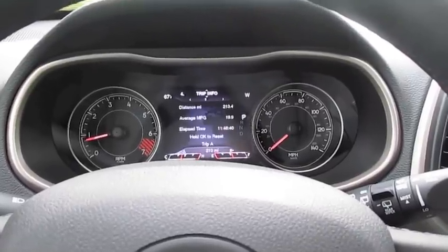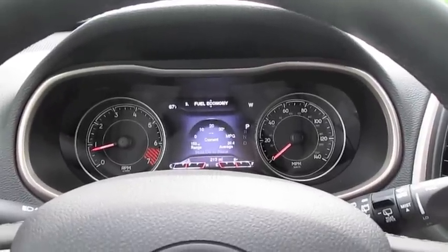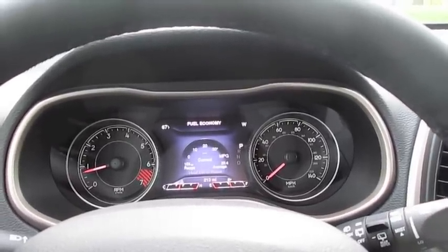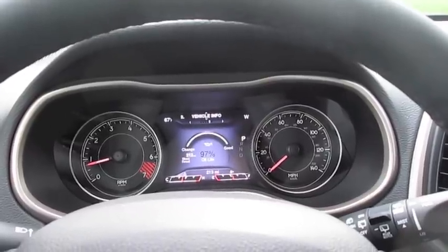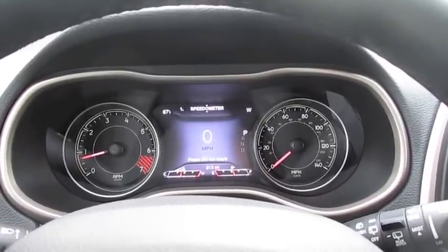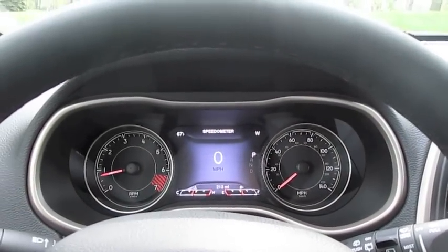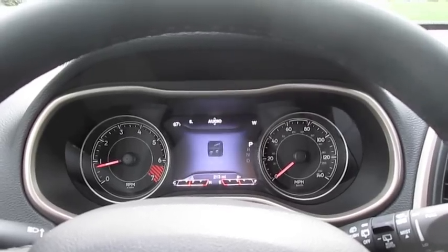We ended up going with the four-cylinder engine because I wanted to get the best gas mileage possible. Right now it's averaging 20 in the city, and it literally only has 150 miles on it — I probably only put about 50 to 70 of those on there — so I don't really have a good sense of its fuel economy yet. We're going on a road trip soon so I'll have a better sense of road trip gas mileage in a few weeks. I really love having the speedometer here in the middle as the display I keep up all the time, along with the regular tachometer over there.